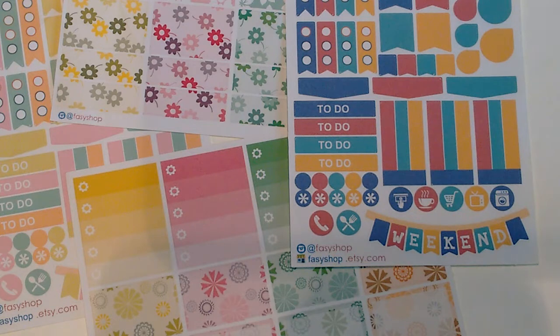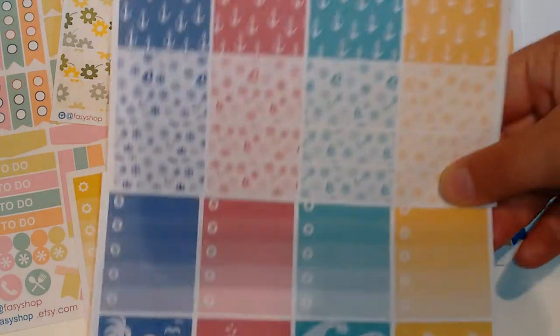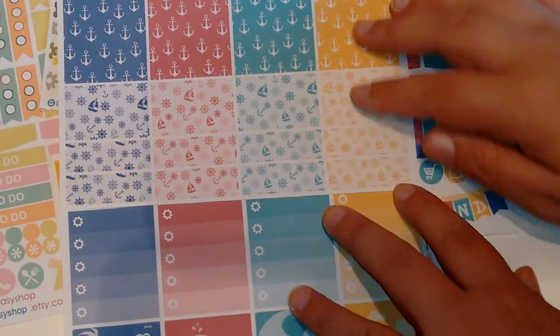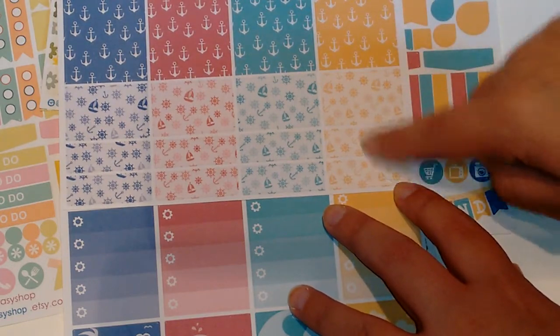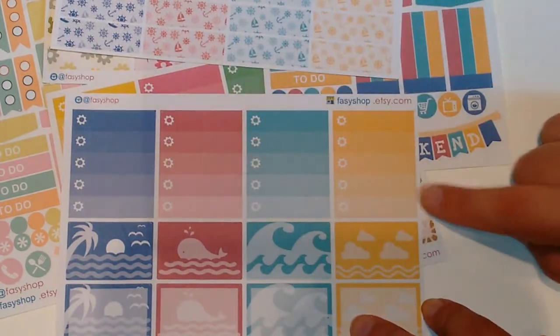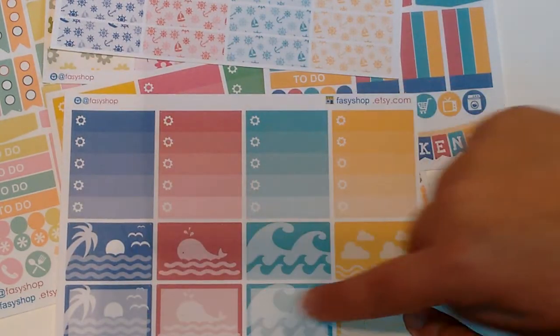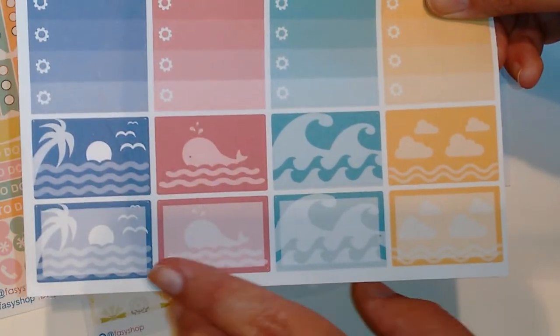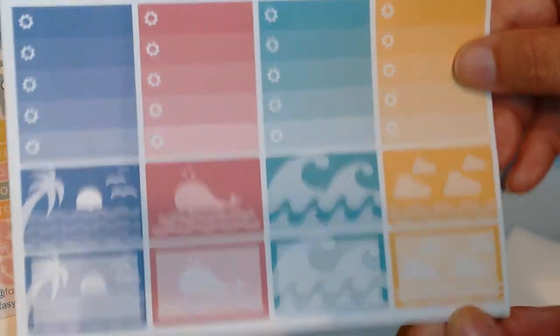And this I'm super excited about — I love nautical themes, like anchors and sailboats and stuff like that. So this set is the same layout as the other ones. You have your whole boxes and then your smaller ones — these are just so, so cute. And then you have your checkboxes, and I love these half boxes with the waves. There's a little whale and some clouds.